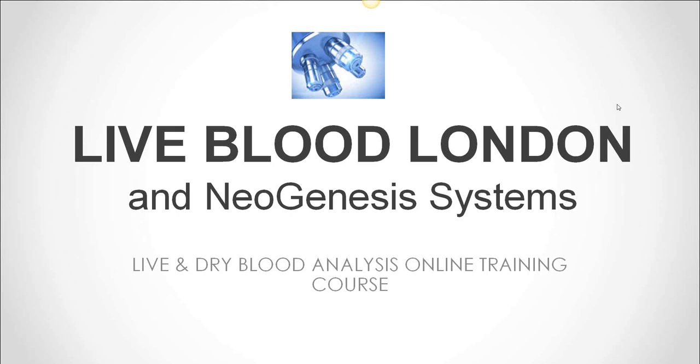Good evening and welcome to Live Blood Online and Neogenesis Systems webinar this evening. We thank you for joining us and giving us your time. We hope we can make it very interesting for you. We'll be covering the most important ways that live blood analysis can help you and your clients this evening, as well as answering your questions. Please put your questions in the question panel in your GoToWebinar control panel. There should be a box there for questions.